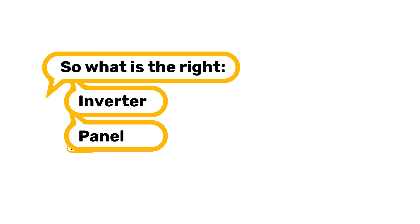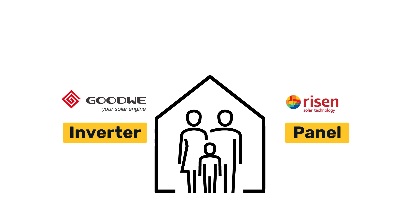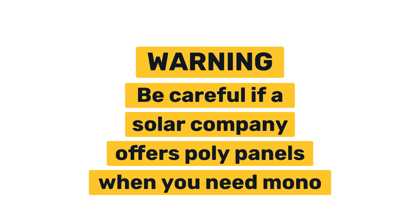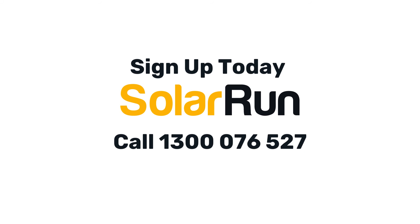So, what is the right inverter, panel, and brand for your home? Trick question — it's the inverter, panel, and brand that best fits your home. There is one last thing I want to share with you: be careful if a solar company offers you poly panels when you need mono panels.